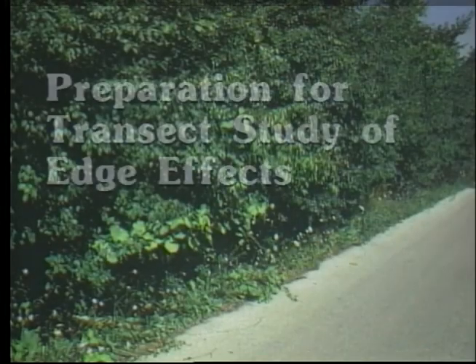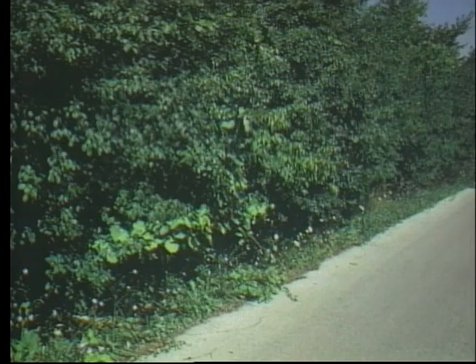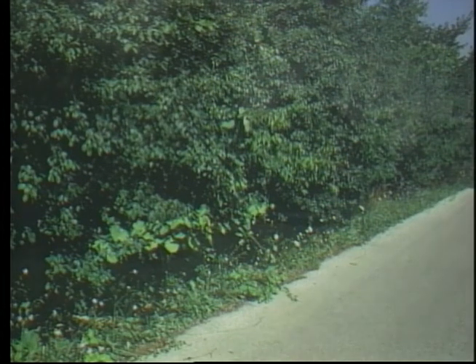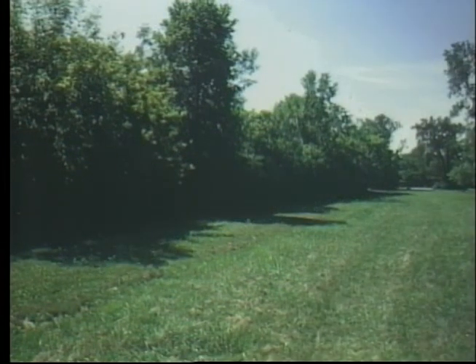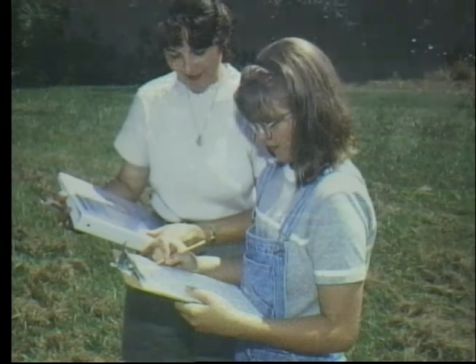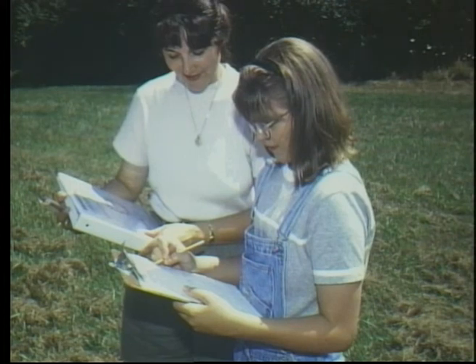One of the activities you'll be doing is a transect study of edge effects near your school. To find edge effects, you need to have an edge — the place where two kinds of habitats come together. The edge may be where a road meets some trees, or it could be the woods along a park or next to your school. Your job will be to see if you can find differences in temperature, humidity, wind speed, and other physical characteristics between two habitats. To do that, you'll be gathering, recording, and analyzing data.